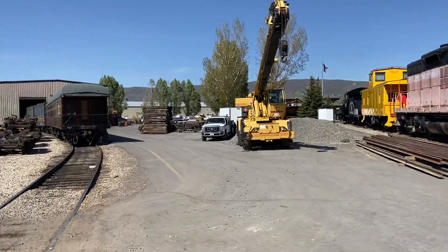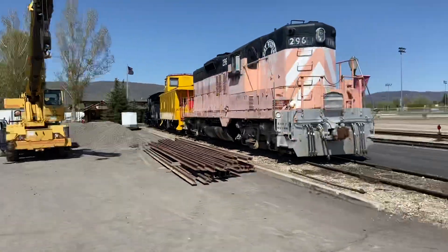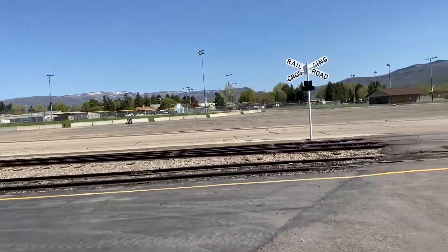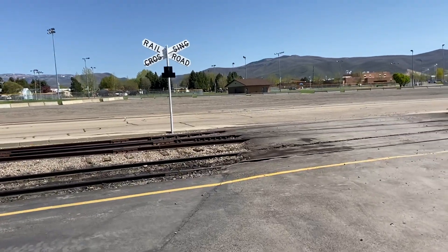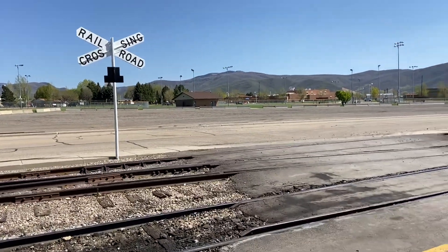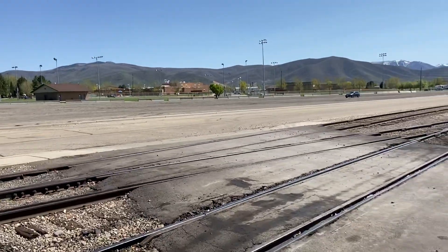I'm very excited to get this done. And at the same time we're running trains, so that's a good thing too. One of our Soldier Hollow Specials is coming into the depot right now.